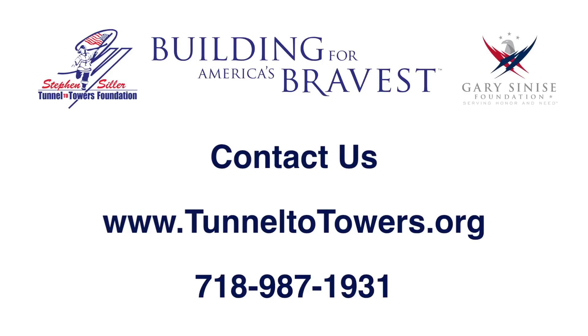If you'd like to help with the next Tunnels to Towers project, please contact the Tunnels to Towers Foundation at www.tunnel2towers.org or call 718-987-1931.